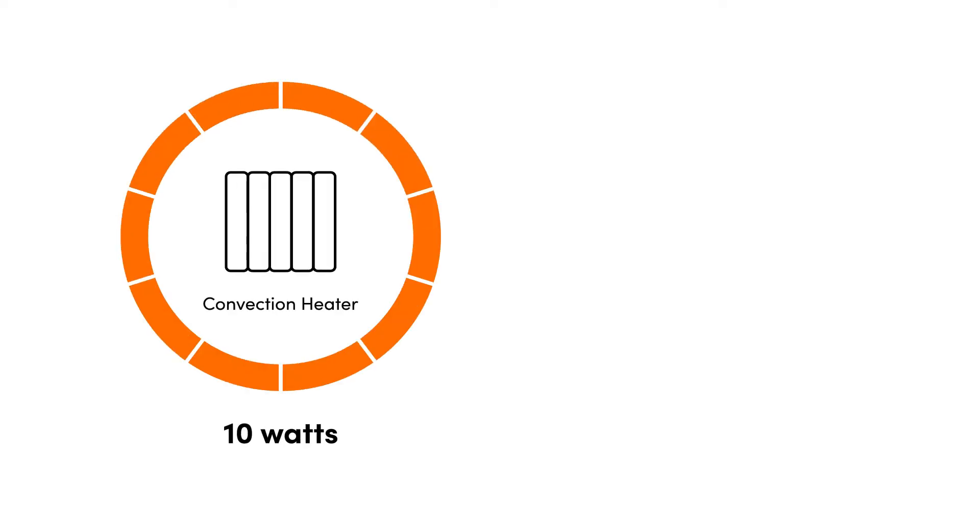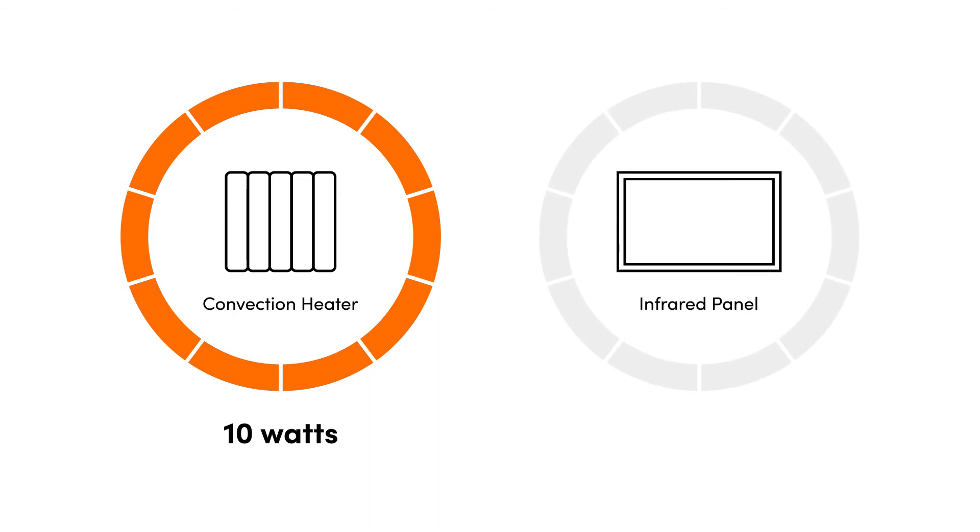For every 10 watts a normal convection heater needs to function, an infrared panel only needs 7. All these factors combined guarantee that every penny spent is put to good use, and there's never been a better time to keep an eye on that.